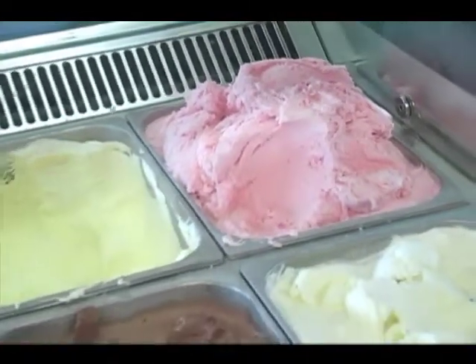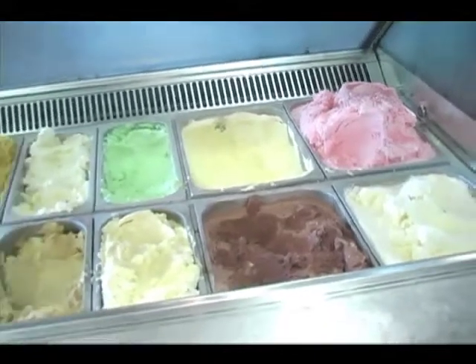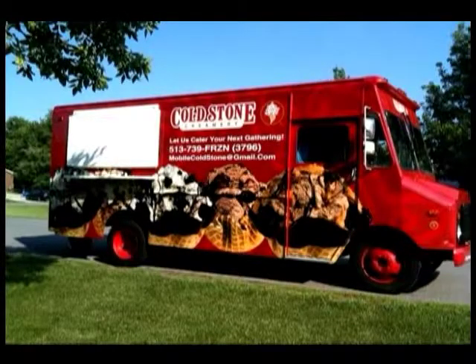We have over 20 different flavors you can choose from. It ranges anywhere from 4 to 10 different flavors that you can get, just depending on each package.